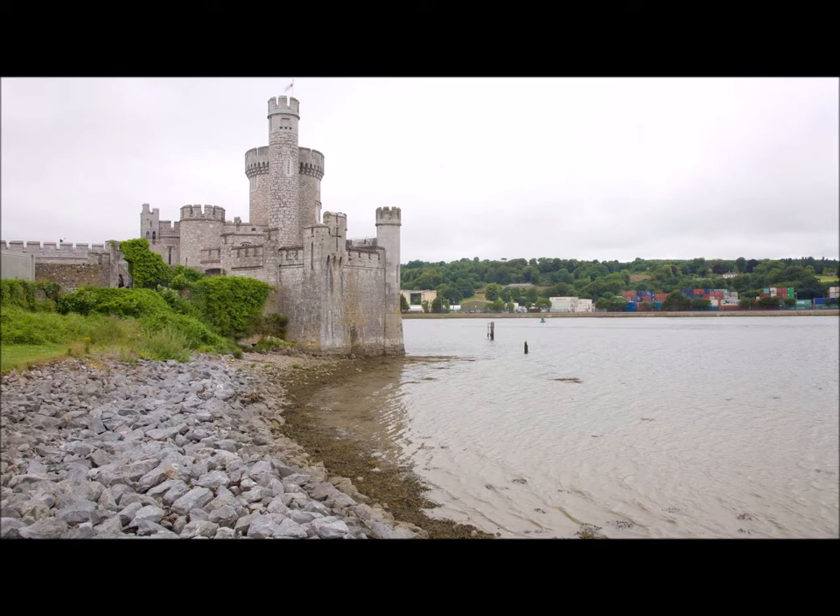Apparently the harbour is absolutely full of shipwrecks. So if you went out scuba diving you'd find loads of things down there — shipwrecks from the 1500s, 1600s, loads of things. I have no idea what's down there, but it'd be really fascinating to go see.